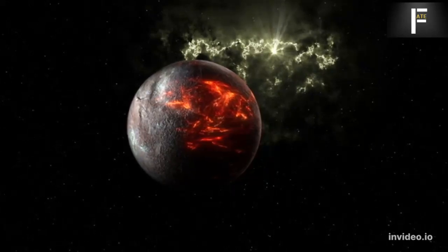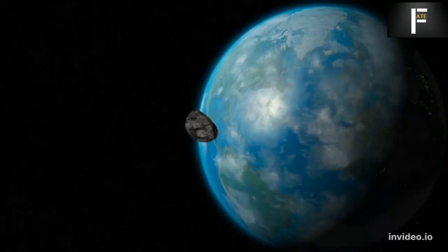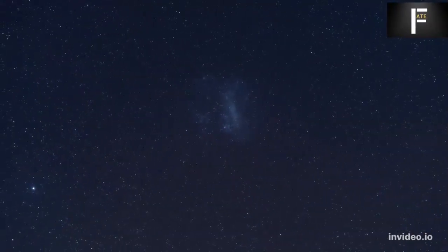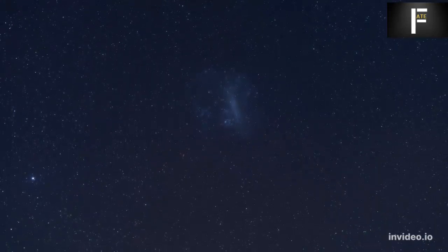Even the most advanced Voyager probe would need to travel 1,800 times farther and take over 74,000 years to reach Proxima b. To accelerate a probe quickly enough, we would have to pack it with fuel tanks, leaving no space for scientific instruments — making the mission pointless. We require fundamentally new engineering approaches.